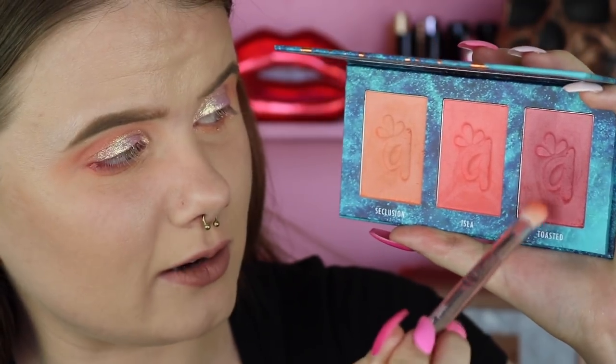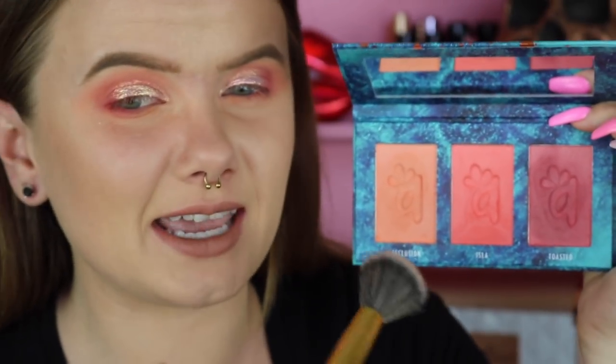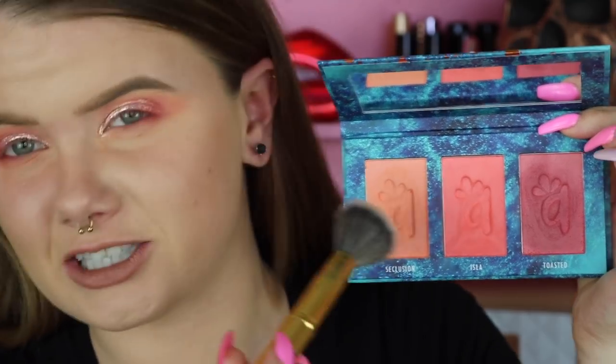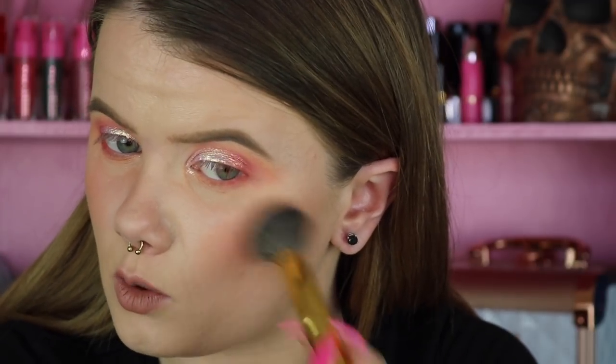Just to help blend the edges out a little bit, I'm going to take some of that Toasted shade with the Wet n Wild Flat Shadow Brush and just tap it lightly against the edges so everything kind of blends together. I'm freaking loving that — I think that is beautiful together. Let me use this palette one more time and actually use it for what it's supposed to be: blush. I think I'll take the lightest shade, Seclusion, on my Morphe Y9 brush. For blush it is quite pigmented, but it does tie the whole look together.